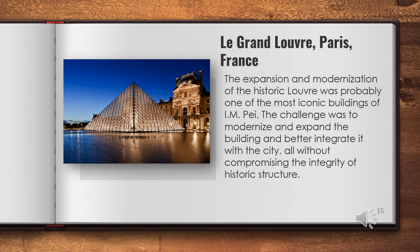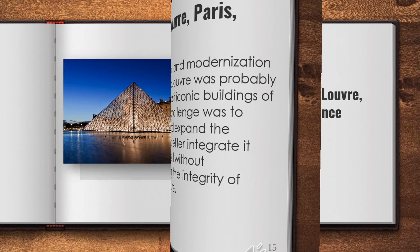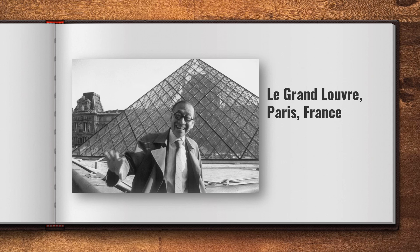The expansion and modernization of the historic Louvre was probably one of the most iconic projects of I.M. Pei. The challenge was to modernize and expand the building and better integrate it with the city, all without compromising the integrity of the historic structure. A centrally located glass pyramid forms the main entrance and provides direct access to galleries in each of the museum's three wings. The pyramid's distinctly modern articulation complements the historic Louvre in a dialogue of harmonious contrast.